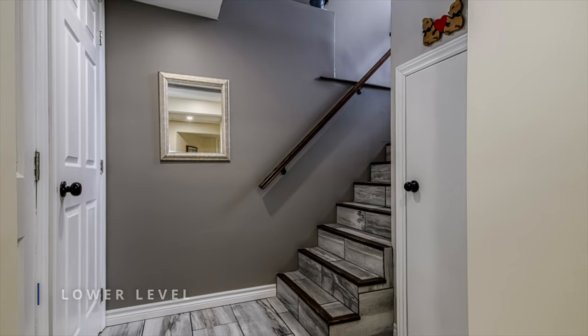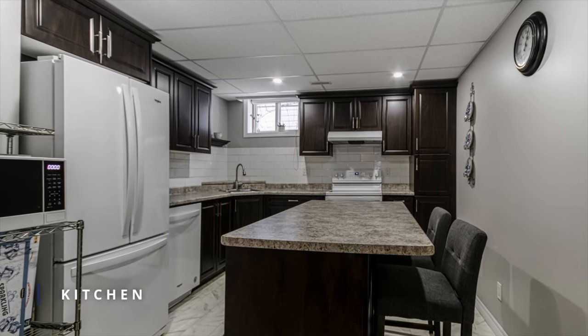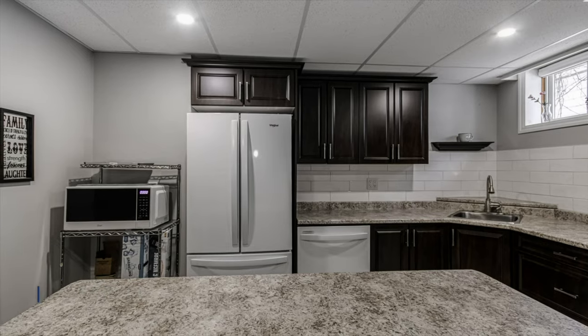On the lower level, a newly renovated, separate one-bedroom in-law suite with laundry will surely impress.